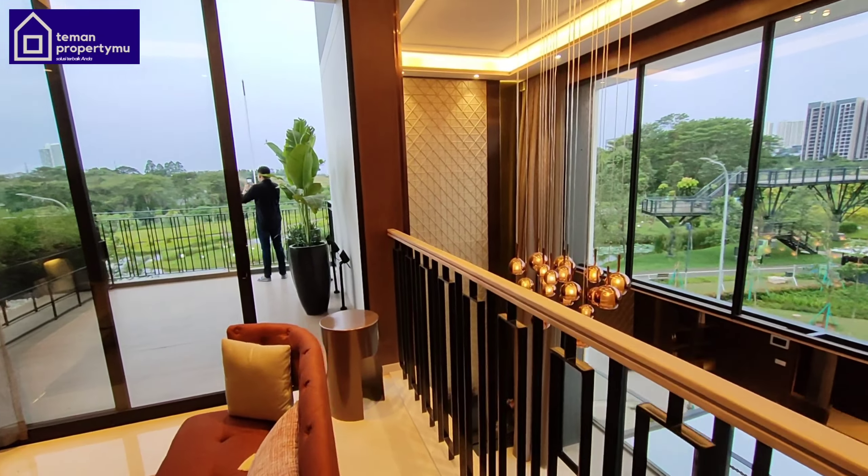This room also has a bathroom, and it's quite large. There is a glass window here — since it's already afternoon it looks a bit dark, but behind that glass is an outdoor space. I'll take you to the back area in a moment.